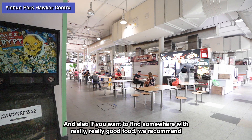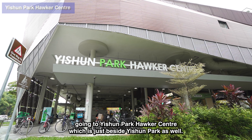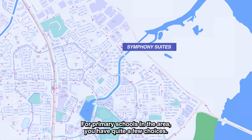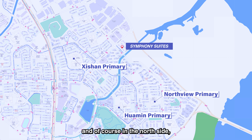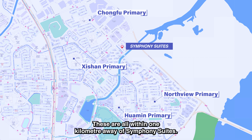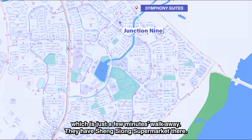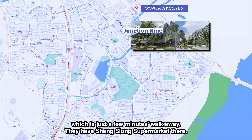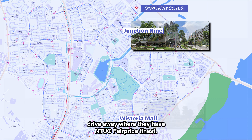Symphony Suites is just beside a park connector which links all the way to Yishun Park, and through that connector you can get to Safra as well. For recreational activities, you can settle everything at Safra, Yishun, and Yishun Park. If you want really good food, we recommend Yishun Park Hawker Centre, which is just beside Yishun Park. For primary schools, you have quite a few choices — North View Primary, Sison Primary, Huamin Primary, and one of the most popular in the north, Chongfu Primary School.